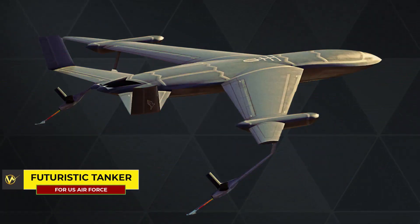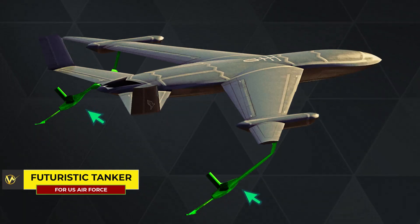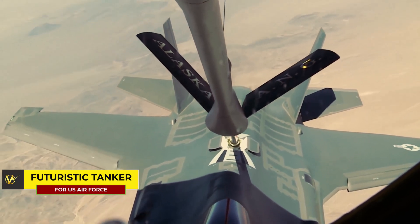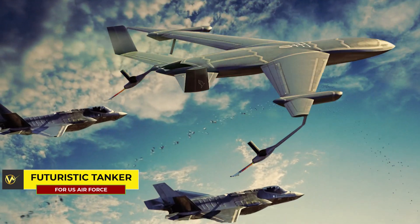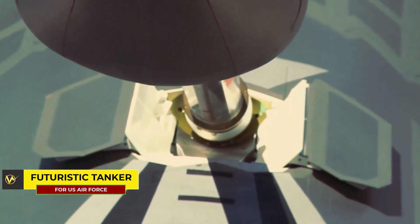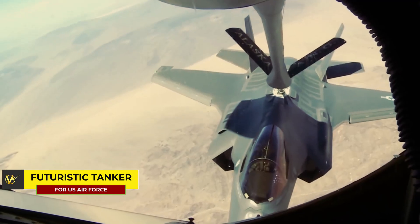The tanker concept features a pair of refueling booms extending from pod-like sponsons at the wing's trailing edge. The U.S. Air Force favors this boom refueling method for mid-flight fuel distribution to various aircraft. Interestingly, the new design also opens the possibility of adapting the booms to support the probe and drogue refueling method, primarily used by the U.S. Navy and Marine Corps, thereby increasing its operational flexibility.